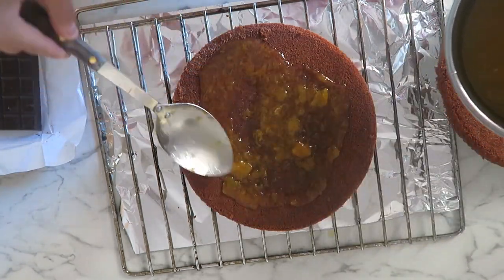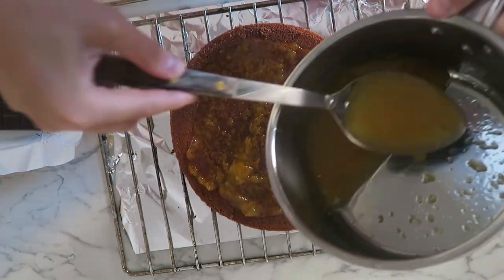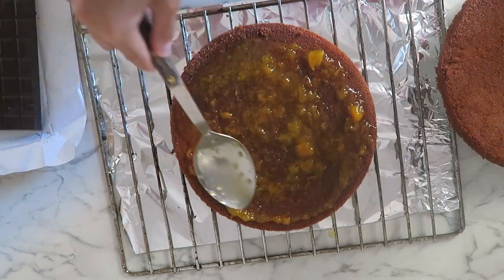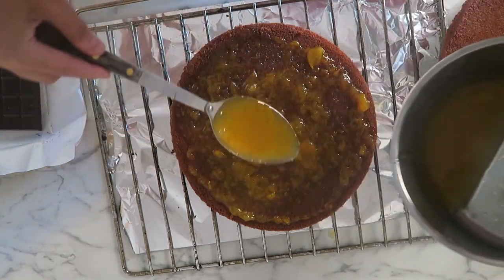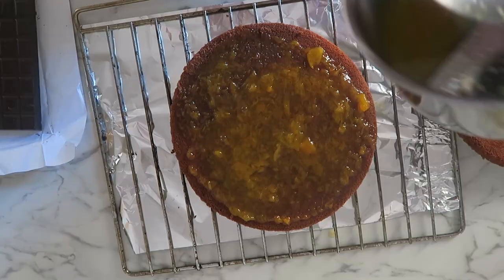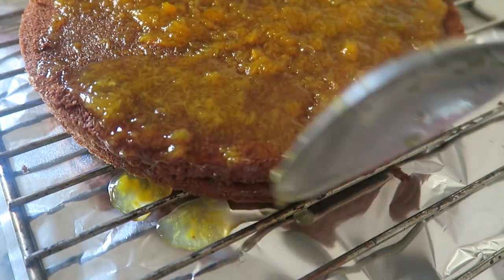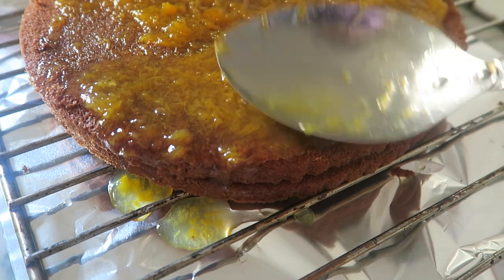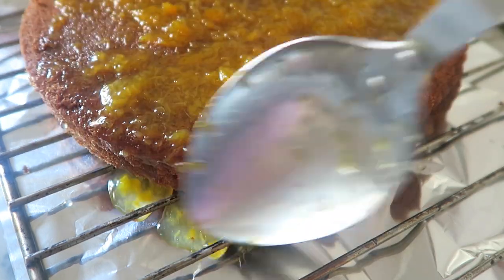Una vez tenga cortado en dos mitades el bizcocho, voy a colocarlo en una rejilla de horno, aunque también lo podéis hacer en un plato o superficie plana. Ahí voy a ir rellenando con mermelada de melocotón, que he puesto previamente en una olla con aproximadamente un vaso de agua caliente, distribuyéndola por todo el diámetro de la tarta y los bordes.